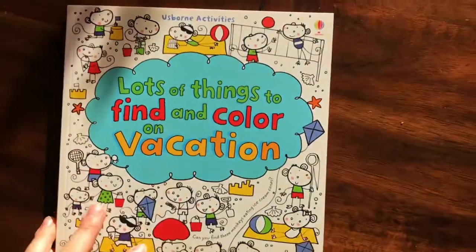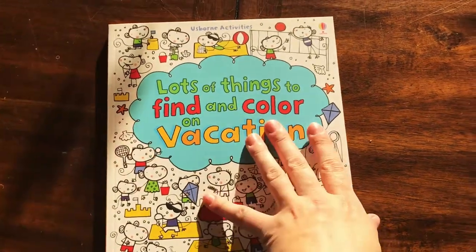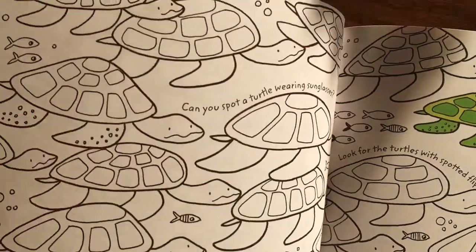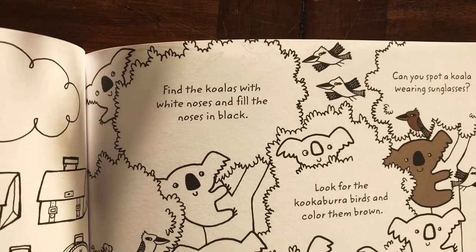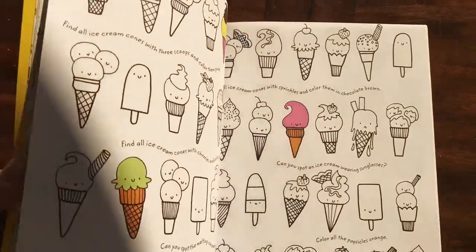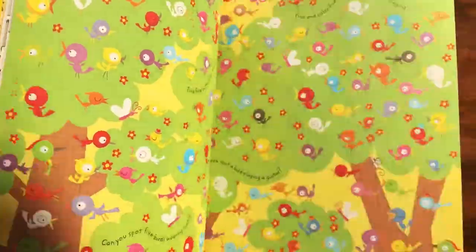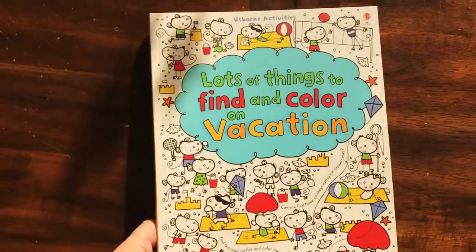We have 'Lots of Things to Find in Color' on sale right now — I have a similar vacation version to show you inside so you can get an idea of what it's like. It gives you little prompts, like 'Look for the turtles with spotted flippers and color them green' or 'Find all the koalas with white noses and fill the noses in black.' This has been called a coloring book for the whole family because families love to do it together. Really great illustrations and a really great activity book.